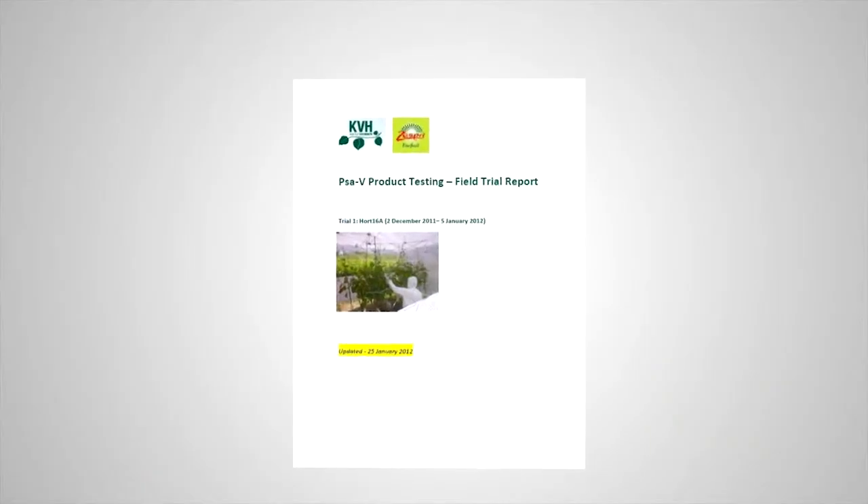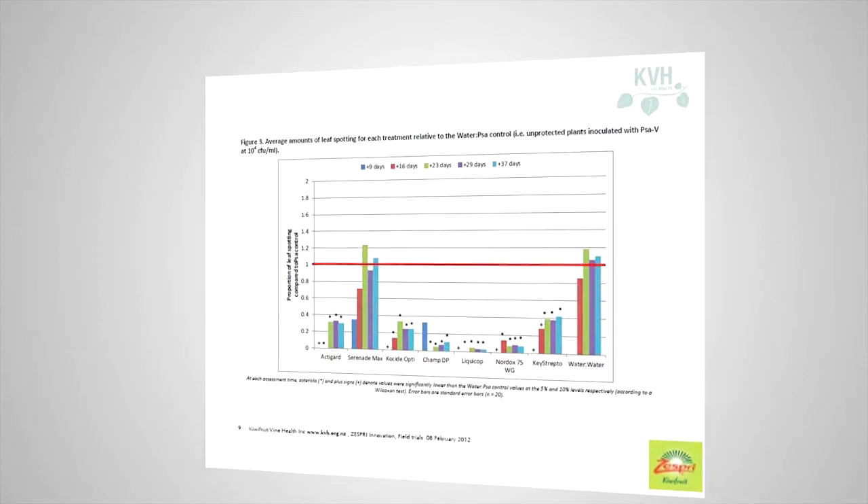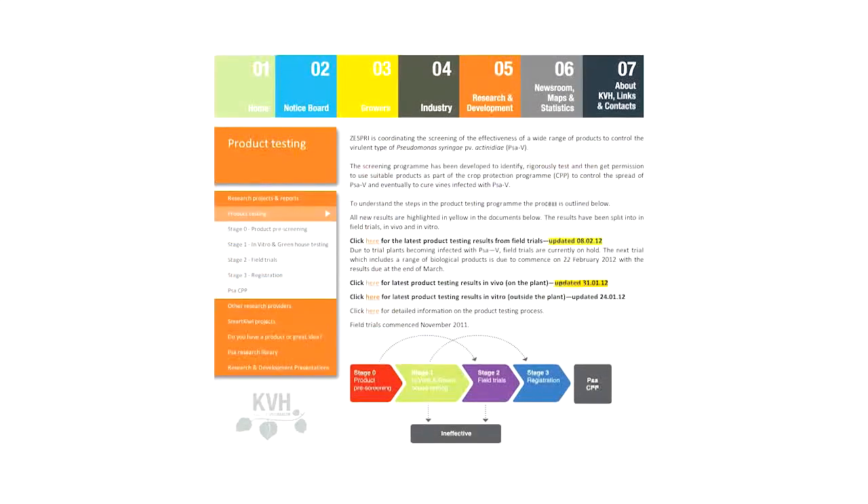Each trial ends with the results being analysed, interpreted and reported by KVH and Zespri on the KVH website, at industry meetings, and in industry publications like the Kiwifruit Journal.